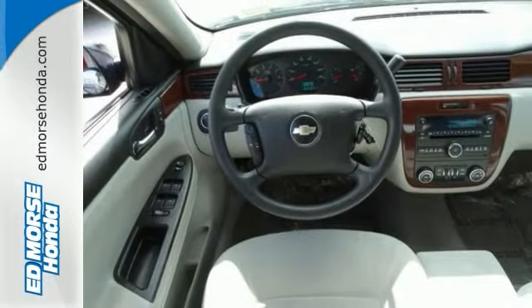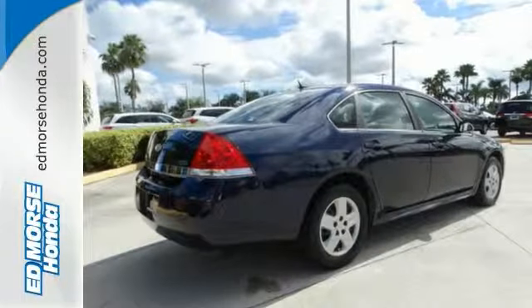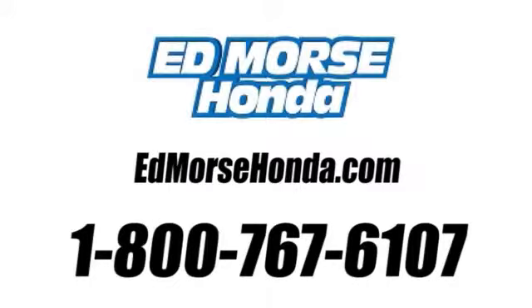With a supple ride and gorgeous interior, this Impala is an extraordinary choice. See it for yourself today. Call us today at 1-800-767-6107. For value and for service, it's Ed Morse.